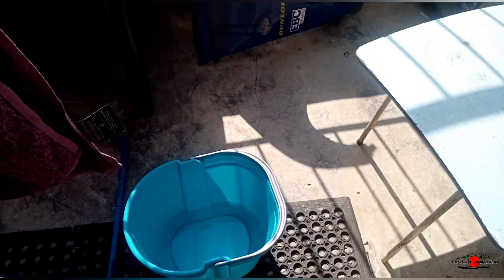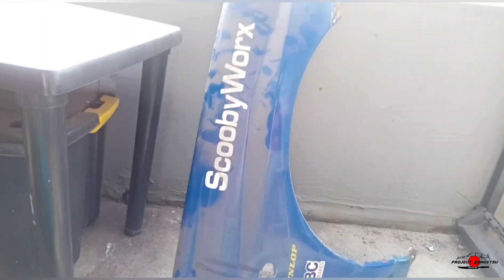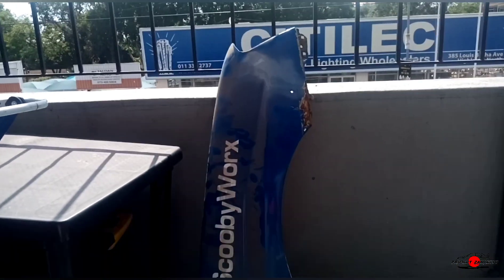Now we're just going to give the new fender a bit of a wash, just to have a clearer picture of what we're dealing with. Vladimir did say that it's not in the best condition, but it's in a lot better condition than mine is, so let's get to it.